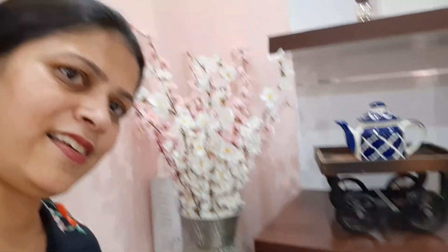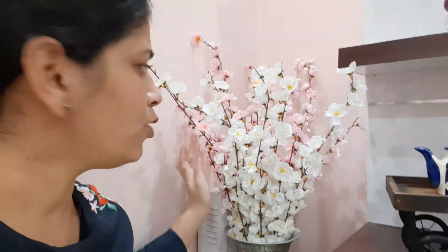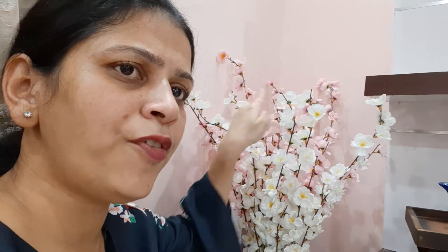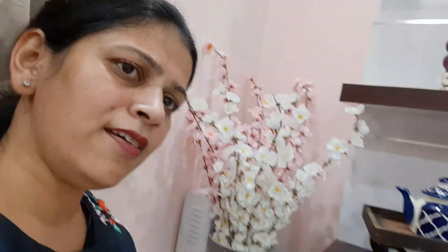My next purchase is these beautiful flowers from Amazon. There are two bunches — one in pink and one in white. I paid ₹350 for each bunch. They give a very nice look, and this was my last purchase.